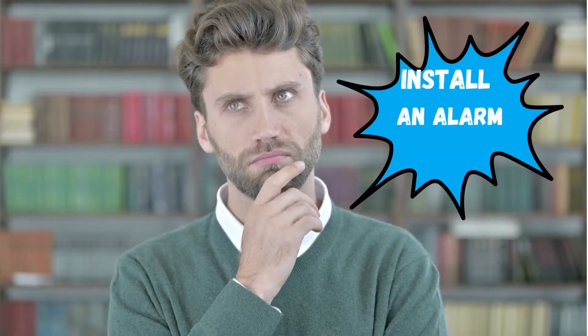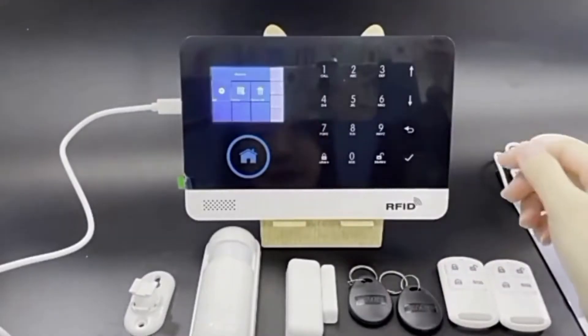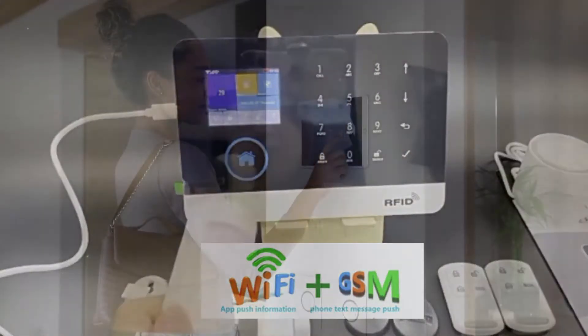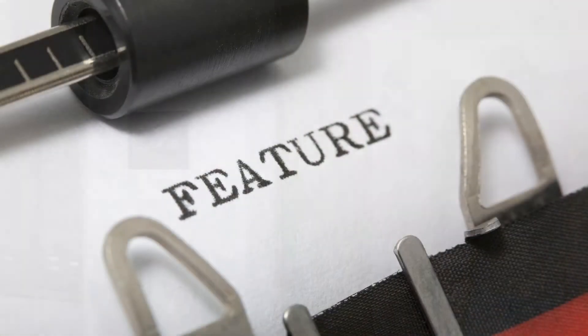Are you looking for an alarm system to make you feel more secure? Here's an interesting top-selling wireless Wi-Fi GSM Home Security Alarm System. Wi-Fi and Global System for Mobile Communication (GSM) based, this smart home security system is designed to improve security in most private housing.